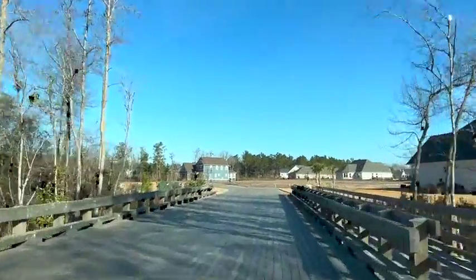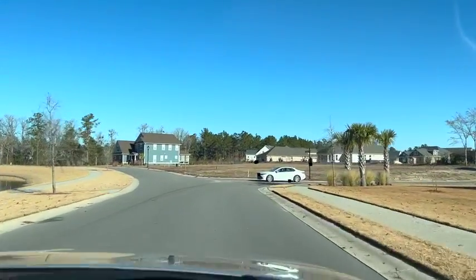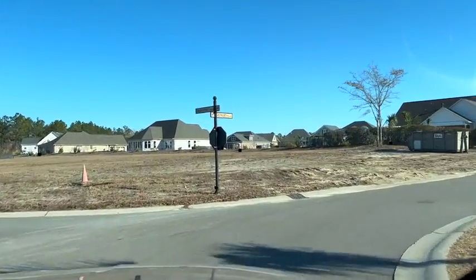Highland Forest is almost complete. There's not too much activity going on as most of the homes are already finished, but we will give you a little bit of a preview of what it looks like in Highland Forest today.